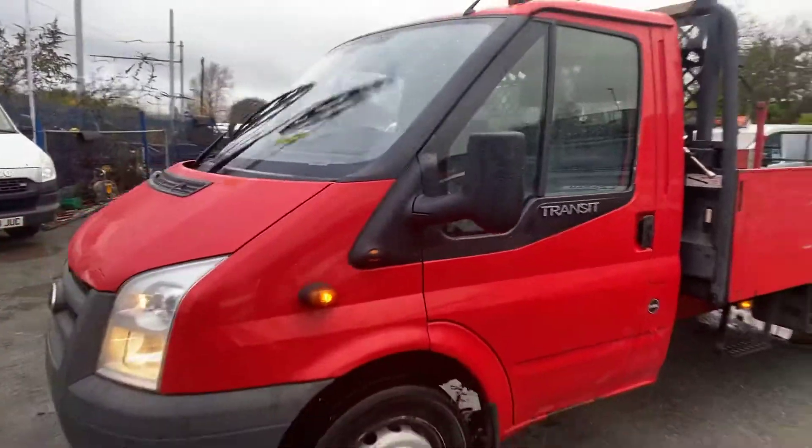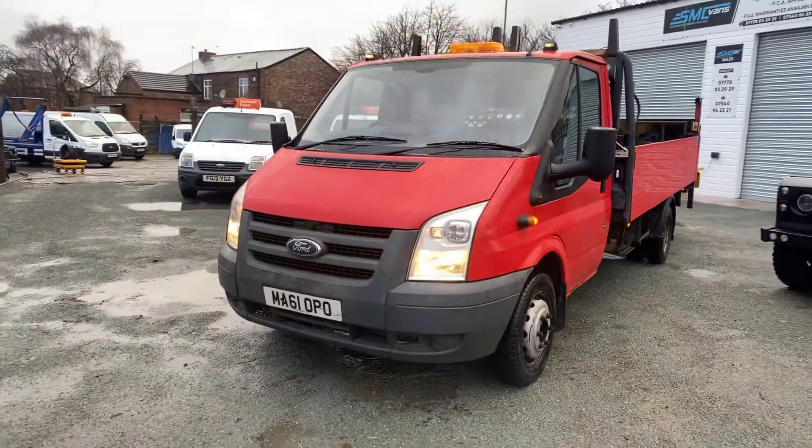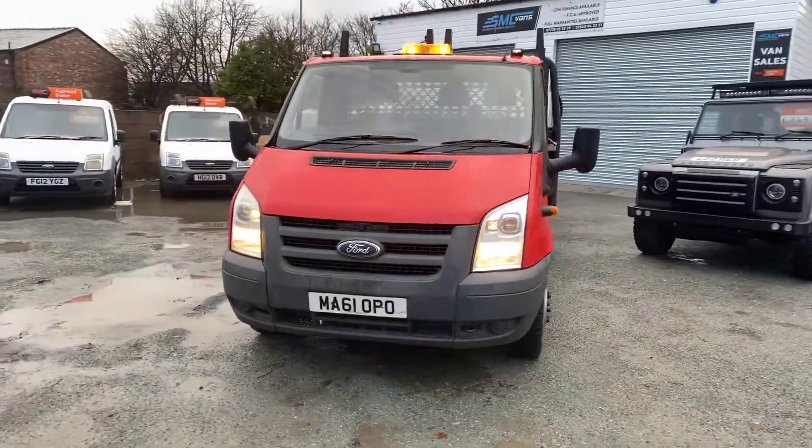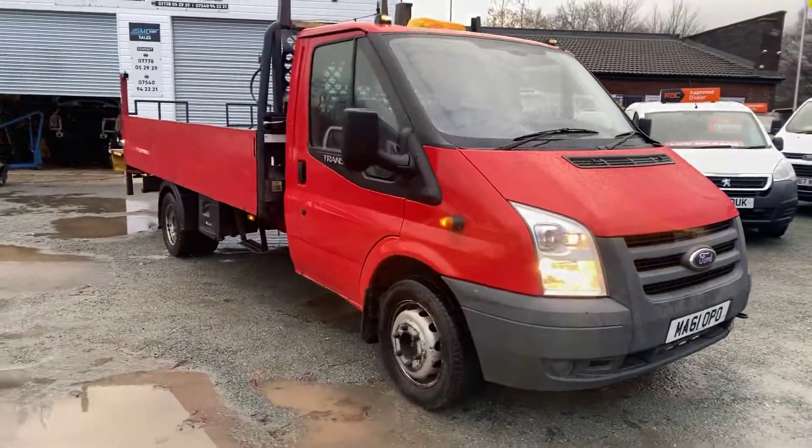Ready to go to work. We also offer same-day low-rate finance, and there's no VAT to pay on this truck either. If you've got any questions on this or any of our vehicles, feel free to get in touch and one of us will be happy to help. Thanks for watching.